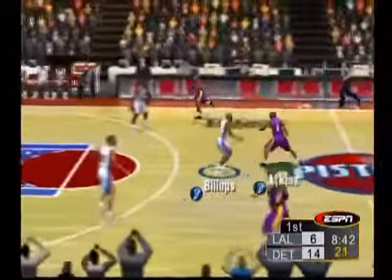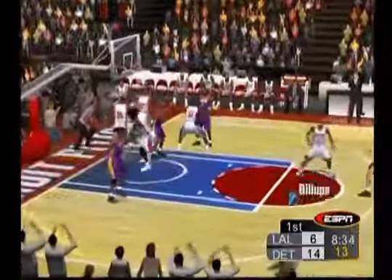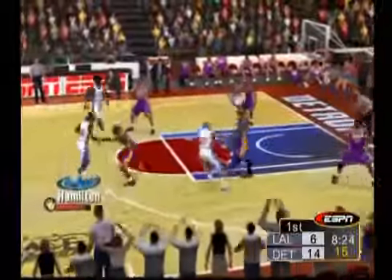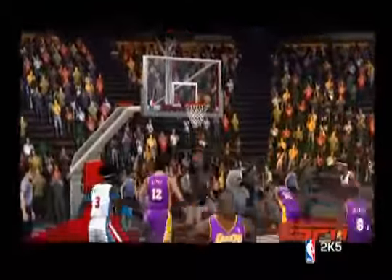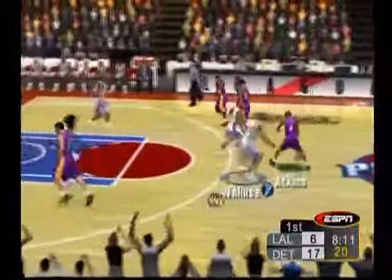The Lakers bring it up court and they're trailing. Bounce pass to Bryant. Swings it to Divac. Feeds it down low. Swatted away by Wallace — Prince came up with a steal and that's his third. The pass to Hamilton. Sizing up his man. Takes the three. Yes! We can't let that one go by without taking another look. When the opportunity presents itself, you have to take advantage. They bring it up court, coming up on the eight-minute mark here in the first.